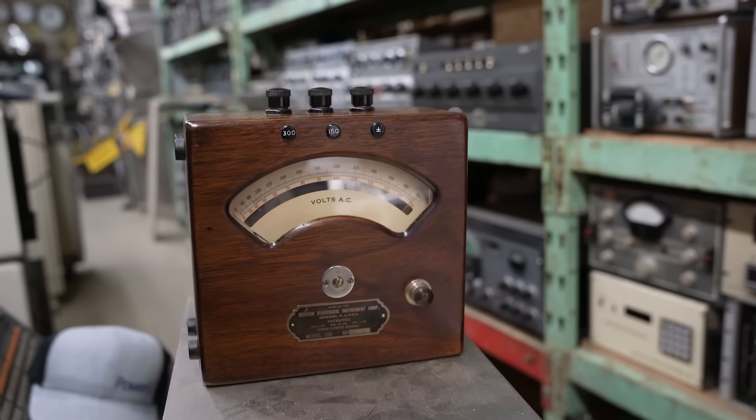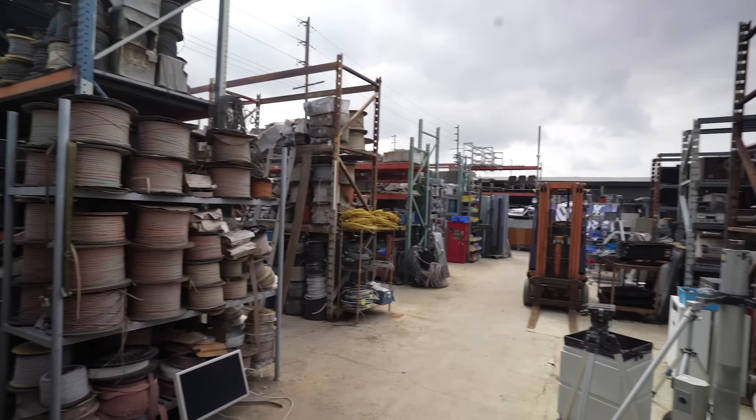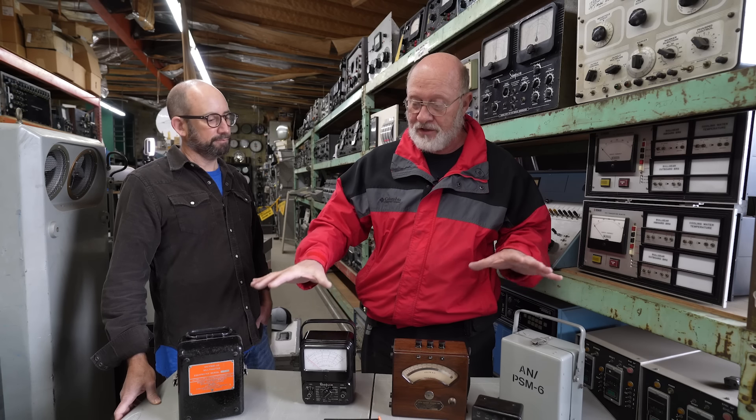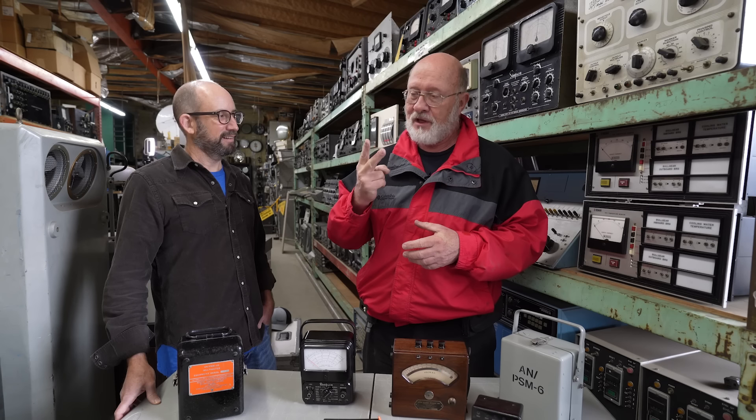My hobby is restoring vintage multimeters. I've been coming to Apex Electronics for just about 30 years. All the units you see here on the table I've discovered at Apex.